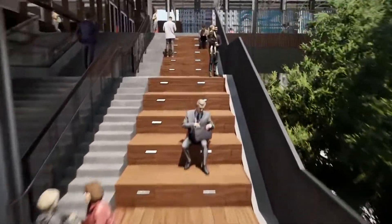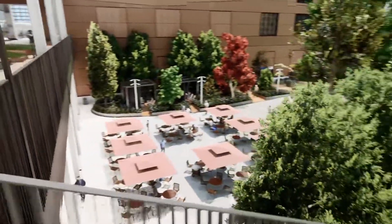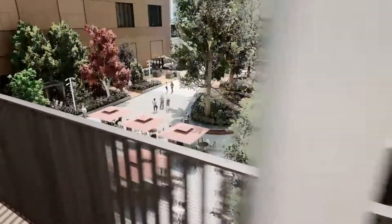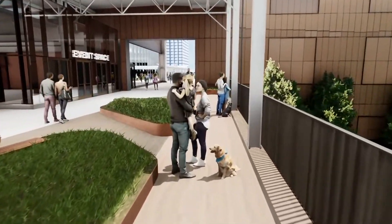A grand stair with stadium seating will connect to the upper level and encourage visitors to sit and enjoy the view. The upper level offers more seating and will connect through the head house to the Terrace Bridge and Westport Park.